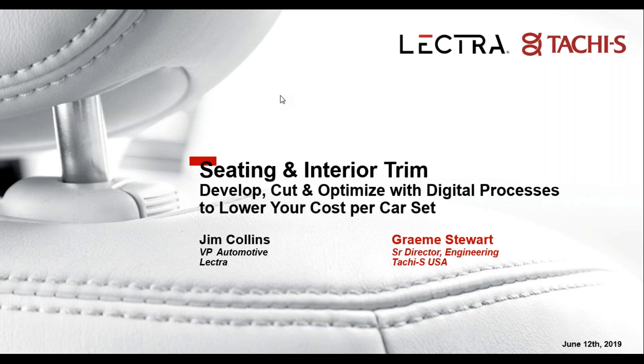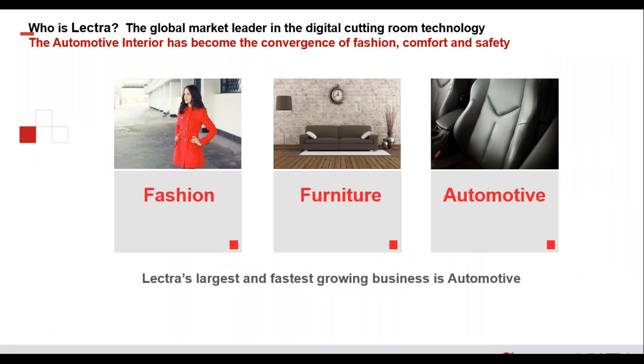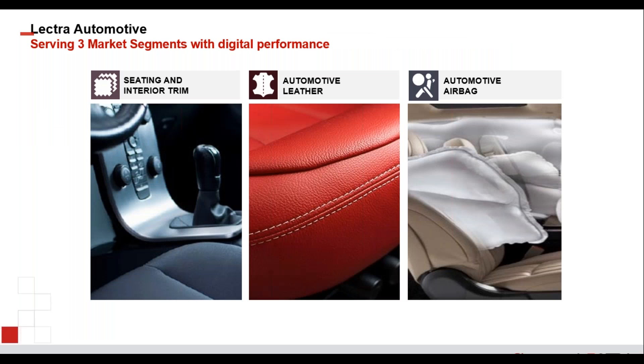Thanks Mike. Lectra is the global market leader in digital cutting room technology. We serve three primary markets right now: fashion, furniture, and automotive. Automotive, particularly seating, happens to be our largest and fastest growing industry. Within the automotive market we serve three primary segments: seating and interior trim, automotive leather, and automotive airbag — and we have suites of products to handle each of these challenges.